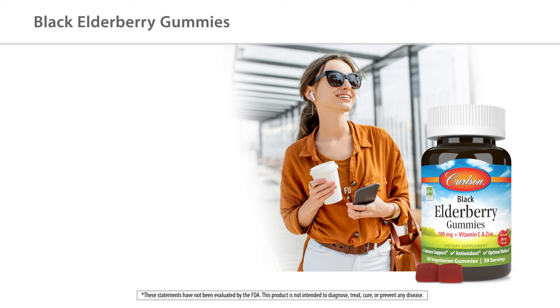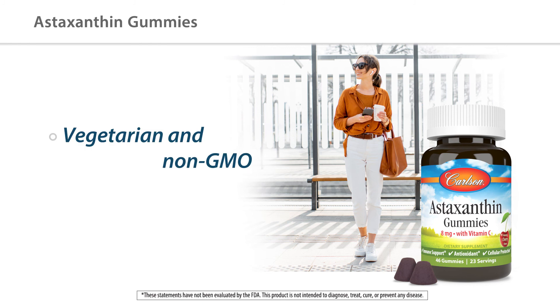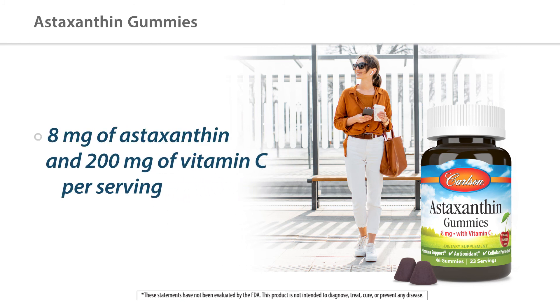Another new product is our delicious cherry-flavored astaxanthin gummies. Astaxanthin is a potent antioxidant, and our gummy is unique as it uses AstaFirm, which is a fermented, fast-acting, and highly absorbable form. These are also vegetarian and non-GMO, and two gummies give 8 milligrams of astaxanthin and 200 milligrams of vitamin C.